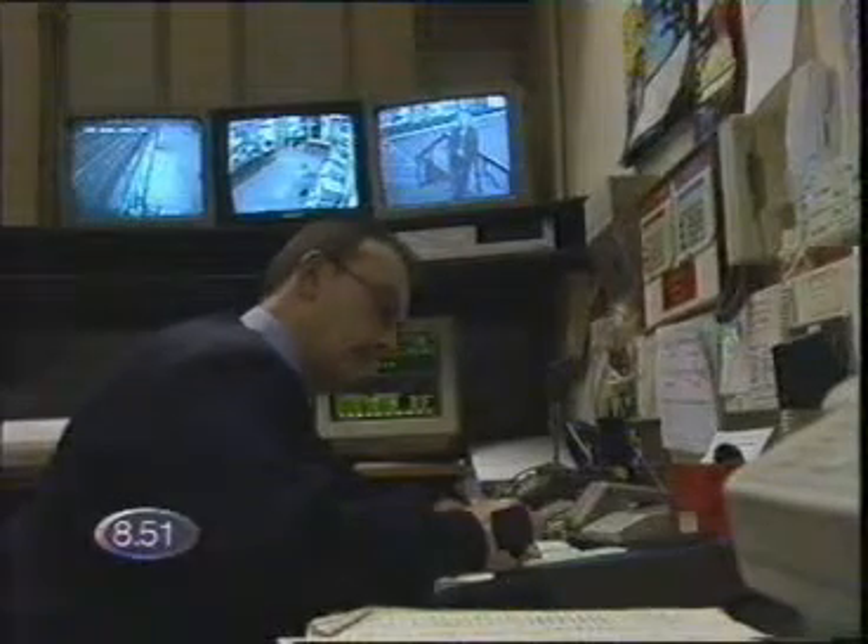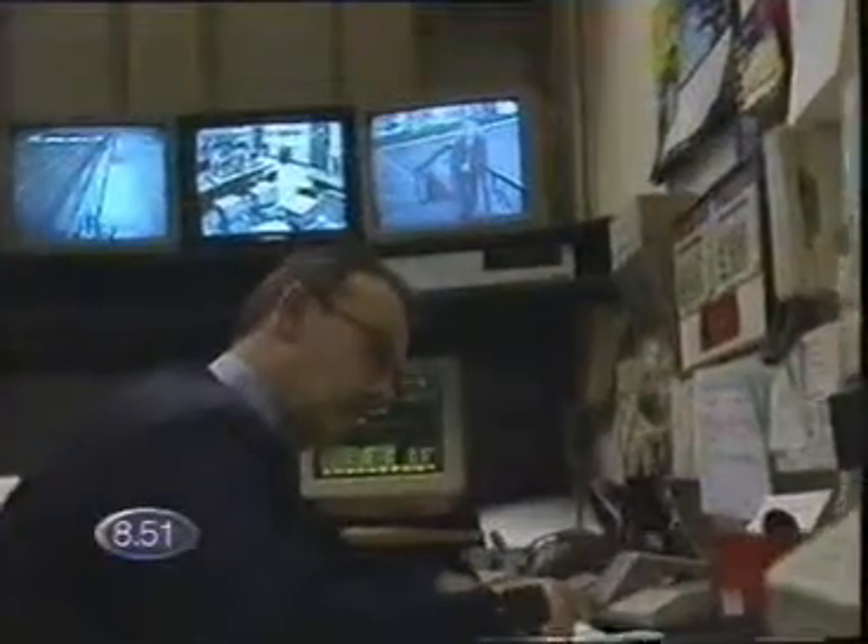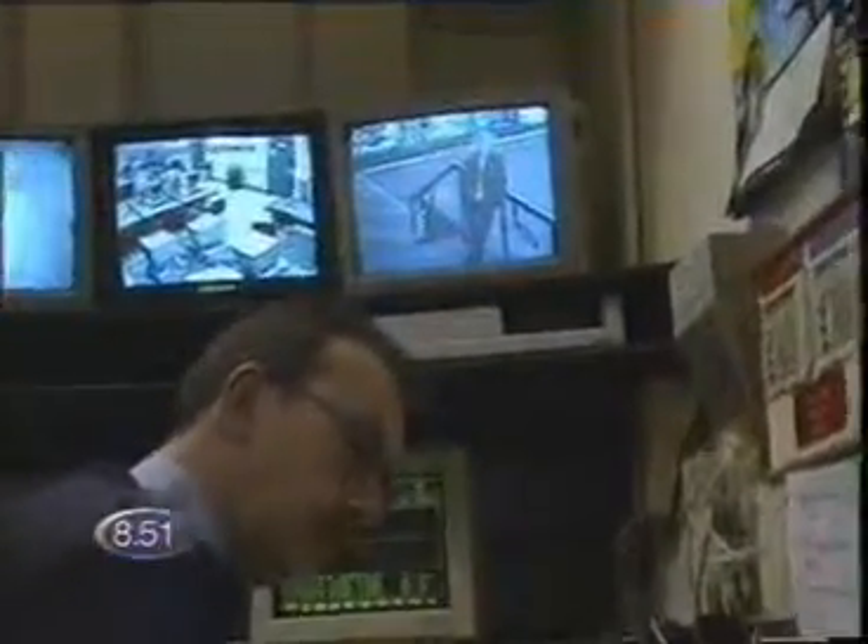This is normal CCTV — a camera mounted on the wall, and a security guard inside watching a bank of monitors. Perfectly OK, but it does rely on the security guard looking up at the right moment to spot any suspicious behaviour. The beauty of the new one is that it'll set off an alarm if anything suspicious goes on.